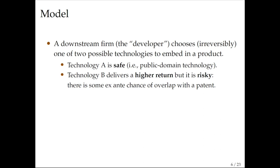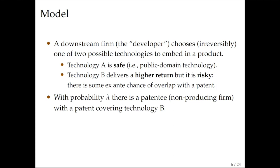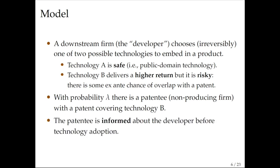By risky we mean there is some probability that there is a patent holder out there with a patent covering that technology. The key feature of this model is that the developer doesn't know if there is a patent holder out there — that's the uncertainty. Maybe the developer adopts this technology and nobody shows up. The prior belief is that with probability lambda there is some patent holder with a patent protecting technology B. The patentee in the baseline model is informed about the developer's intentions and has this private information.